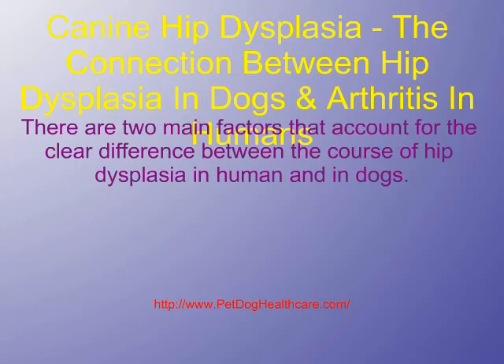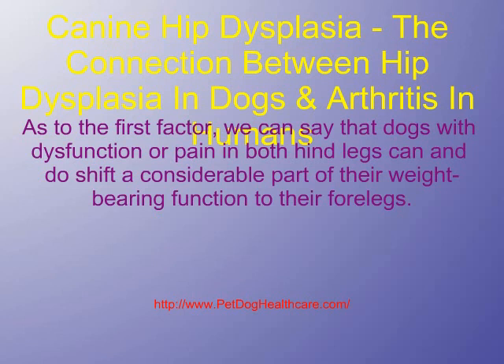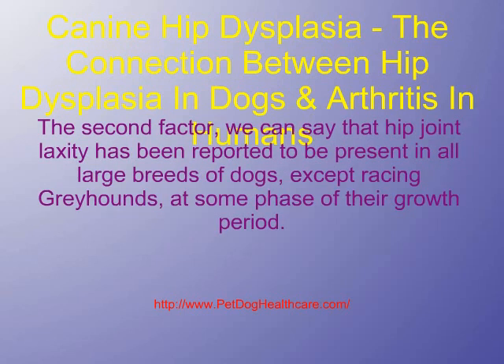There are two main factors that account for the clear difference between the course of hip dysplasia in humans and in dogs. First, man walks entirely on his hind legs and for many more years than do dogs. Second, diagnosis of this condition in dogs was being made on the basis of joint laxity, or looseness, in the young dog. Dogs with dysfunction or pain in both hind legs can and do shift a considerable part of their weight-bearing function to their forelegs. Hip joint laxity has been reported to be present in all large breeds of dogs, except racing greyhounds, at some phase of their growth period.